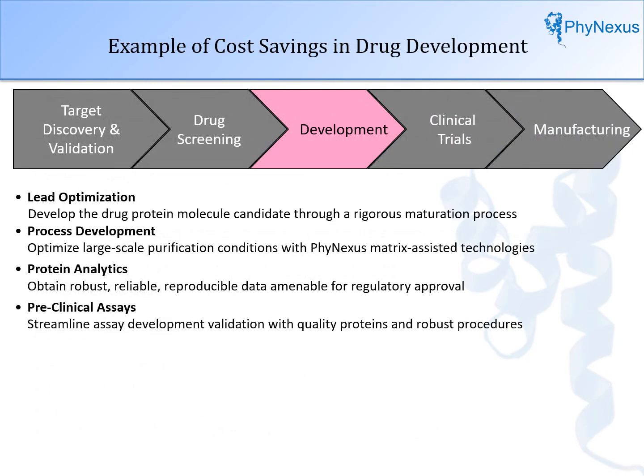Industry-wide needs include more cost-effective discovery, faster development, and better development of drug candidates. There are many areas where dual flow chromatography can improve productivity. Taking drug development as one example, it is applied in several areas including lead optimization, process development, protein analytics, and preclinical assays. Each of these areas uses different columns and buffers, but all can benefit from dual flow chromatography.